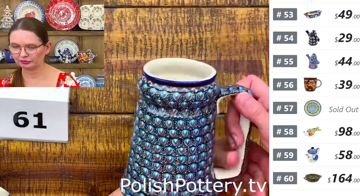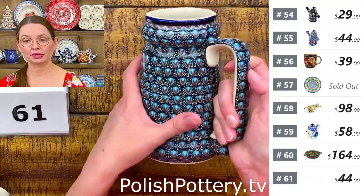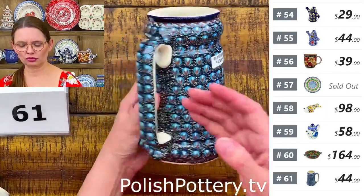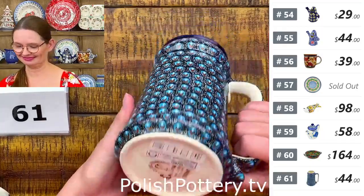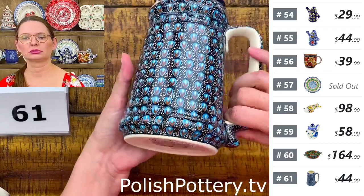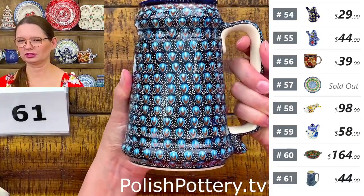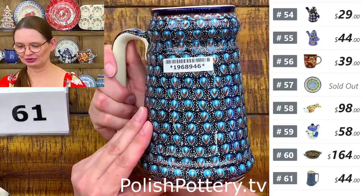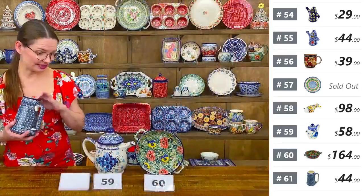Number sixty-one is a beer stein from Milena — $44. It holds 26 ounces brimful. Black background with blue and brown — it looks like a different kind of peacock pattern. You can even freeze your mug before pouring cold beer to keep it extra cold.